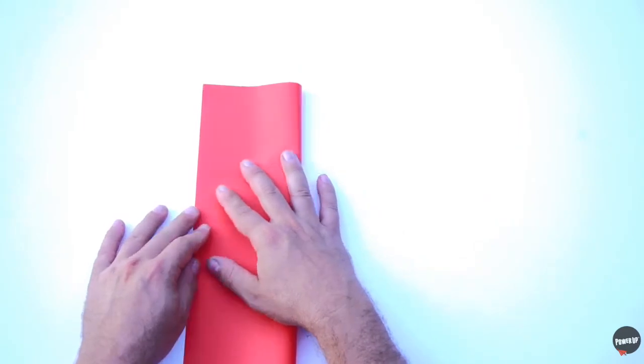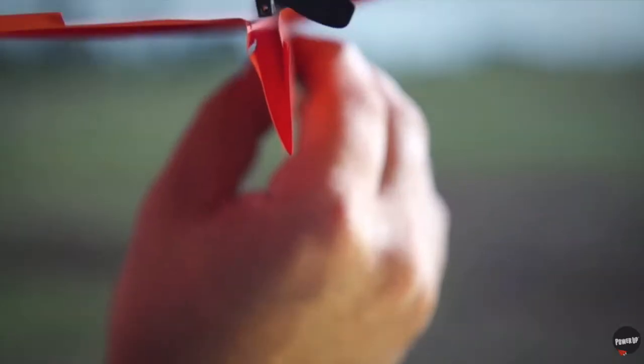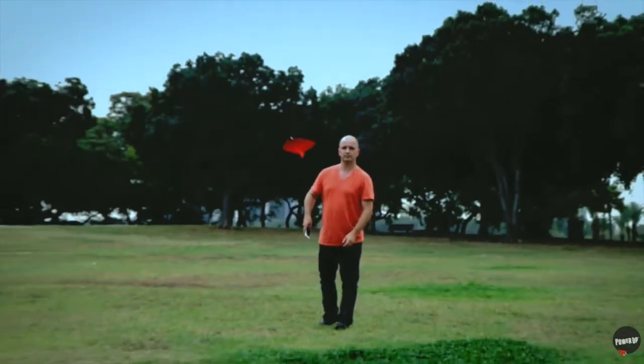It's only a toy paper aeroplane, with a tiny electric motor. Don't let its small size and small weight fool you, cause there's much more to this little drone.